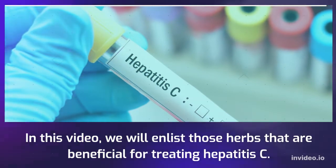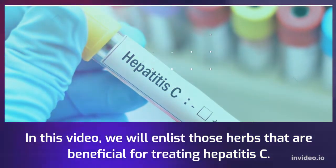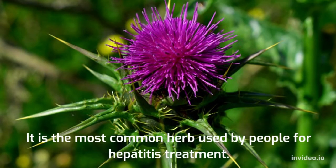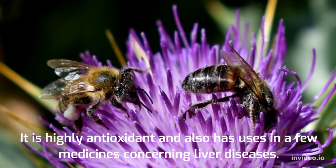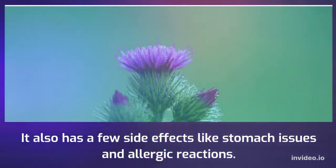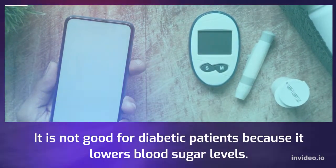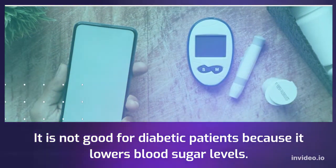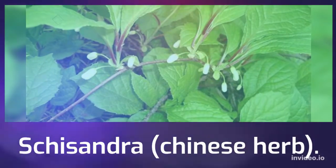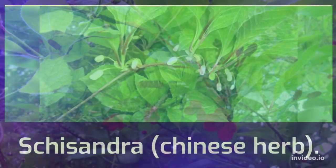In this video, we will enlist those herbs that are beneficial for treating hepatitis C. Milk thistle — silymarin — is the most common herb used for hepatitis treatment. It is highly antioxidant and also has uses in a few medicines concerning liver diseases. It has a few side effects like stomach issues and allergic reactions, and it is not good for diabetic patients because it lowers blood sugar levels, so use it with caution.